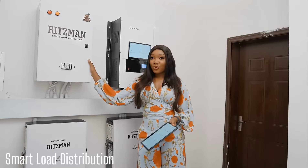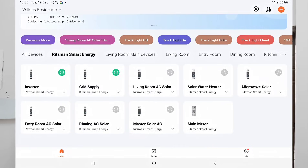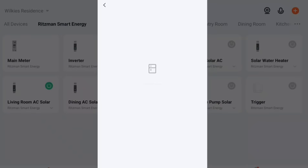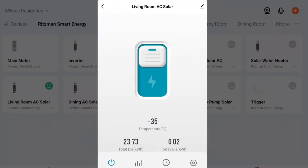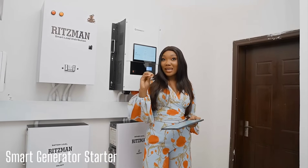This is the smart load distribution. With the smart load distribution you can connect all your heavy appliances such as your ACs, your water heaters, your pressure pumps to the inverter system, and it allows you the flexibility of choosing which of these appliances you can use on the system at a time.